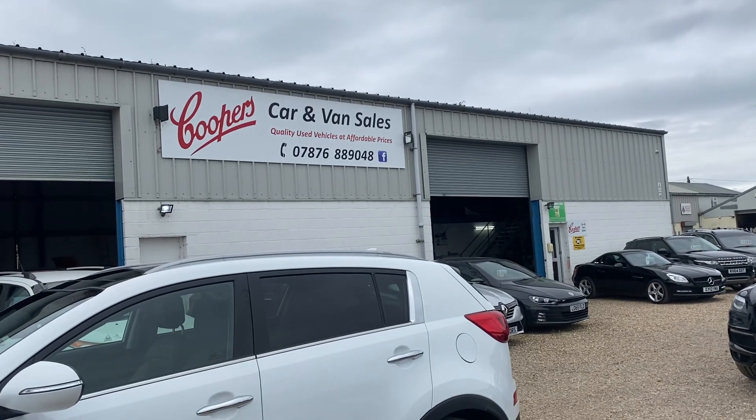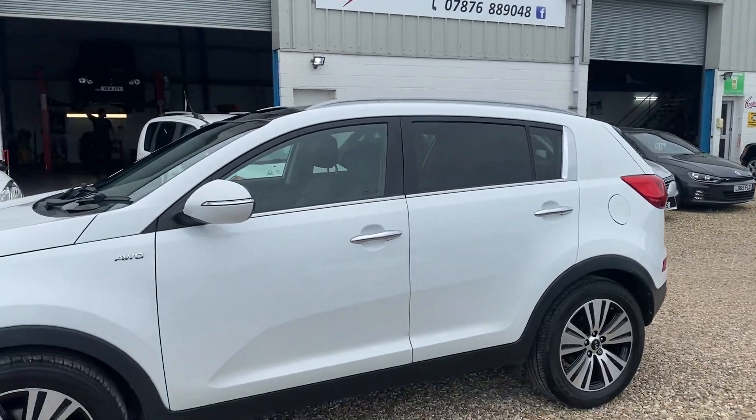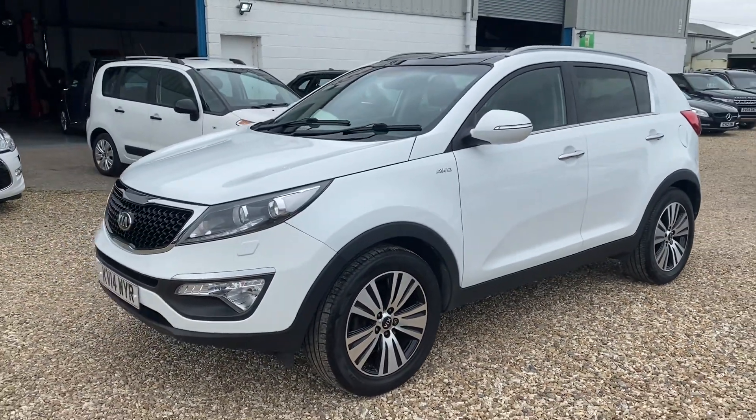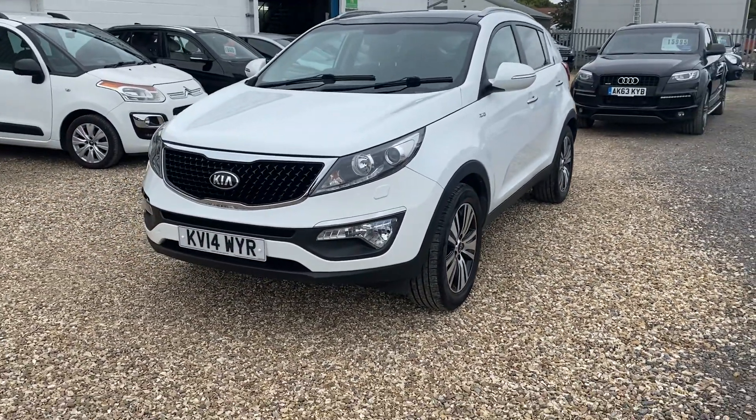Hello and welcome to Cooper's Cars. We're a family-run business and we take a huge amount of pride in the vehicles that we present. Today we've got a 2014 Kia Sportage. It's a KX3 specification, so a really lovely specification on this one.